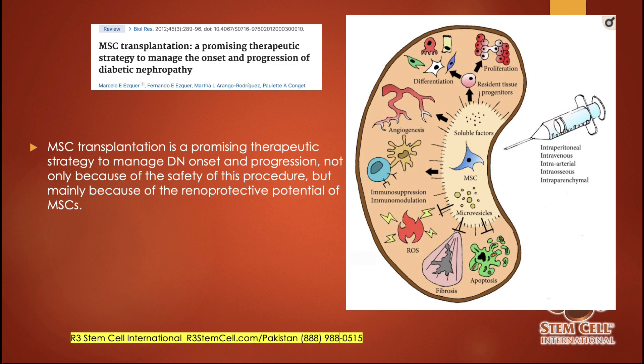Here's another study: MSC transplantation as a promising therapeutic strategy to manage the onset and progression of diabetic nephropathy. Kidney failure due to diabetes is rampant not just in the U.S. but also in South Africa. This study showed that mesenchymal stem cells are a promising therapeutic strategy not just because it's safe, but because the MSCs help protect the kidney from scarring and cell death, and they promote new renal cells to differentiate and help out.